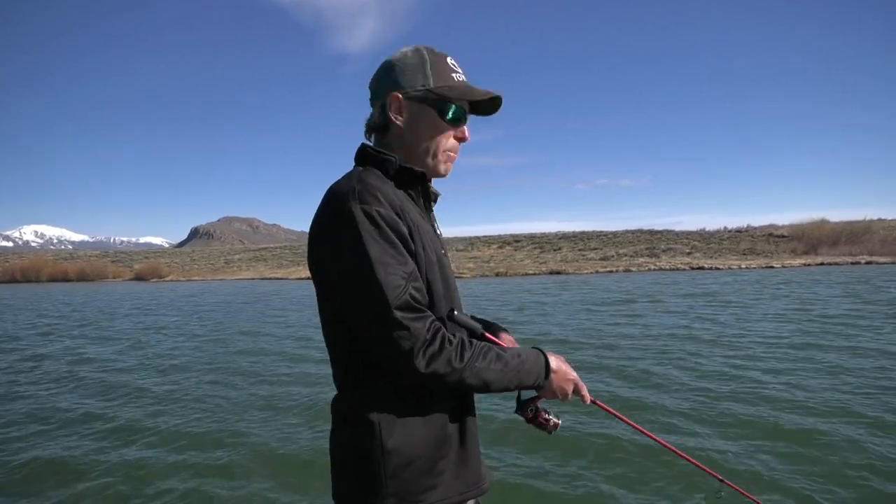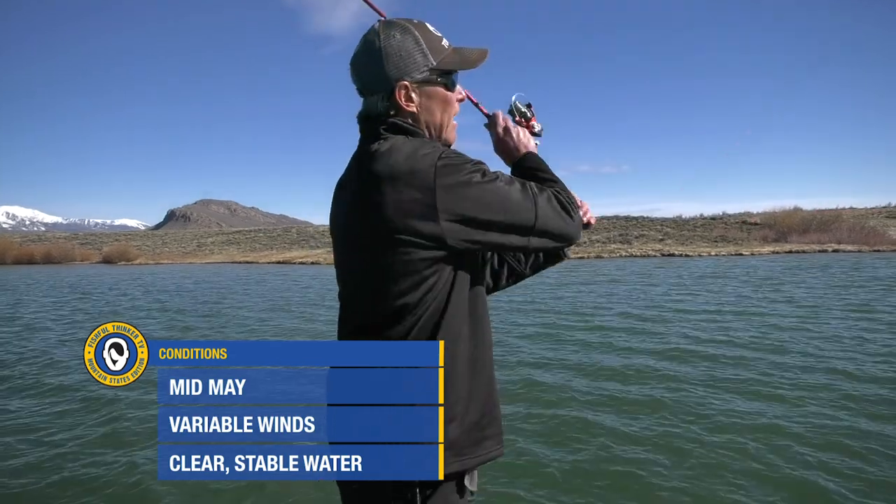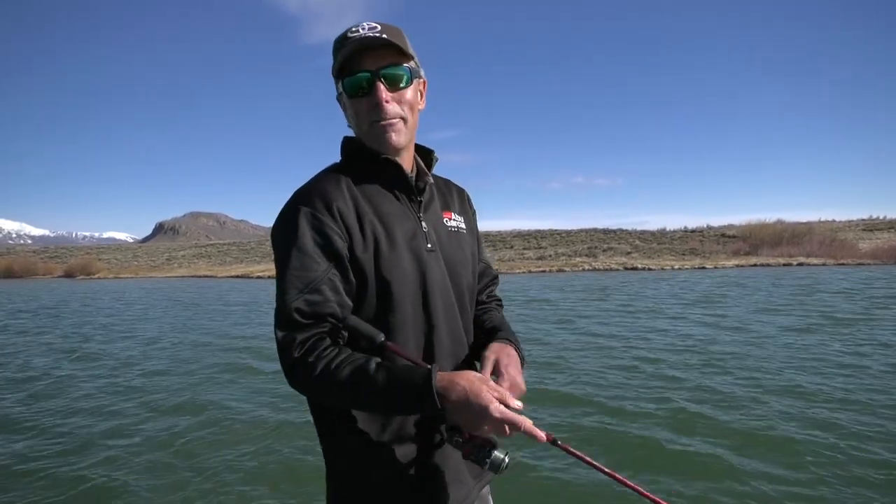We've got big rainbows. We've got big browns. We know both are available in here. We're going to do a bunch of power fishing tactics. Because the lake is cold, I think we can get away with some power fishing. Wind's supposed to rip today, so we're not going to get the fly tackle out. We'll see what happens with the wind. But at the end of the day, we're hoping to catch you some big old browns and big old rainbows on conventional tackle here at Delaney State Wildlife Area.